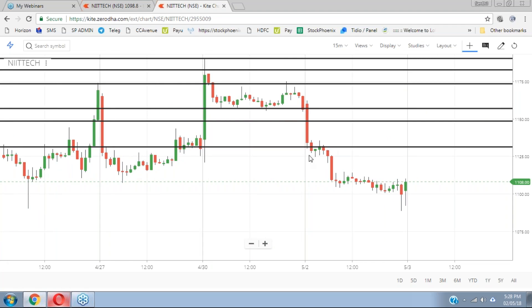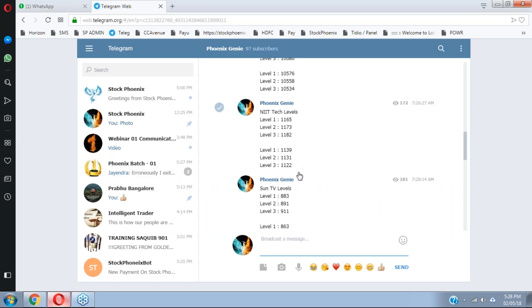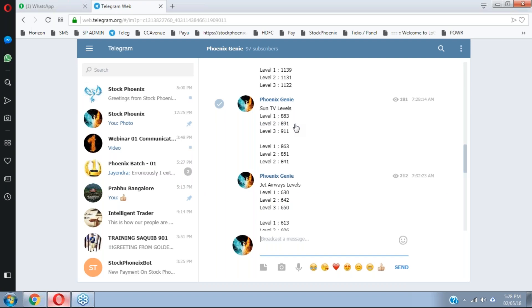You can see here on the break of ORB — the morning range breakout — that was the entry level, and all the levels of NIIT Tech have been achieved. In the downside, the levels were double one, double two, and those have been achieved.